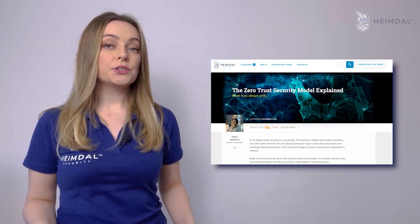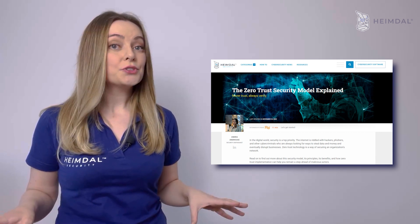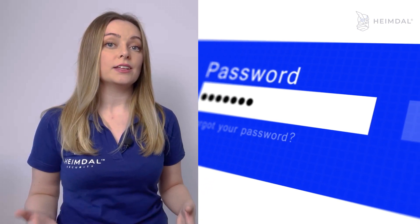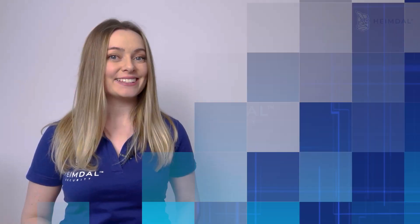Implement Zero Trust. The Zero Trust security model, which runs on the belief that one should never trust and always verify, requires all users — whether inside or outside an organization's network — to first be authenticated and authorized before they can access any systems or data. We will address the Zero Trust endpoint security topic next week, so make sure you don't miss it.